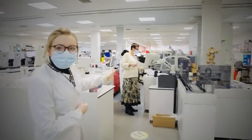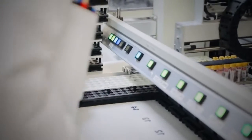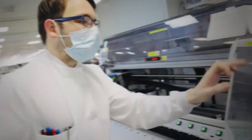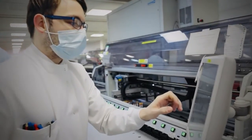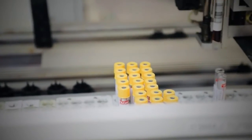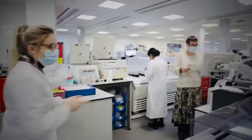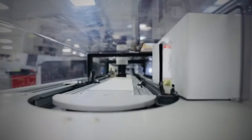Over here is the main biochemistry section, where the bulk of the tests get processed. A lot of the samples will go in here and they all have a barcode on. The barcode gets read and that tells them where they need to go, what they need to do, and what tests they need doing on the main track. It will get read here and then go along to where it needs to go.